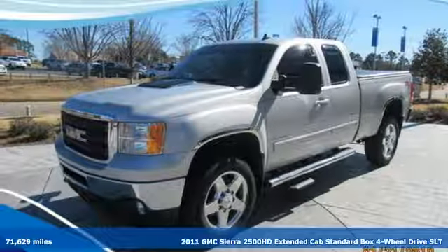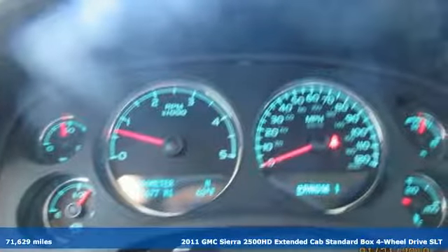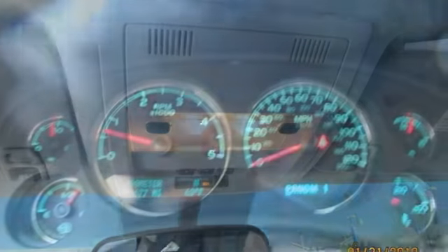Here's a 2011 GMC Sierra 2500 HD. It was built for the tough-as-nails worker who needs a tough-as-nails truck. Plus it offers an exciting list of features,